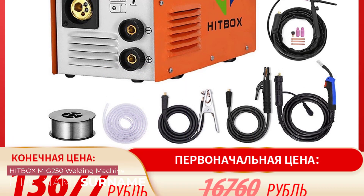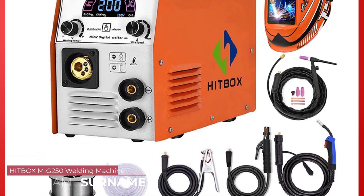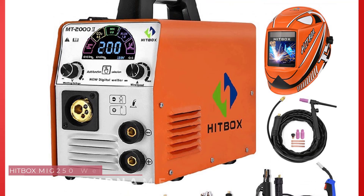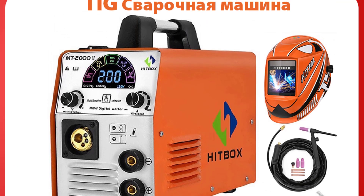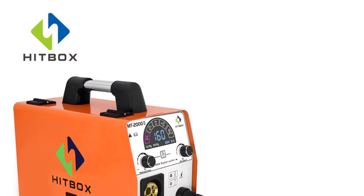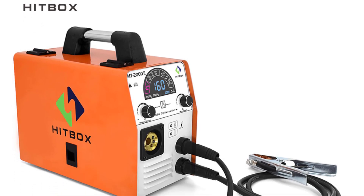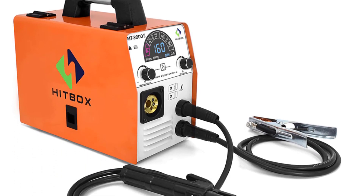Number 5: Hitbox MIG250 Welding Machine. One of the standout features of the MIG250 is its versatility. It's capable of MIG, ARC, and TIG welding, offering the flexibility to tackle various welding projects. Whether you're working with stainless steel, iron, or any other compatible material, this machine has got you covered.